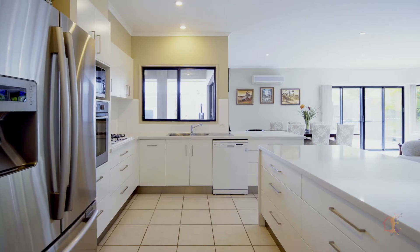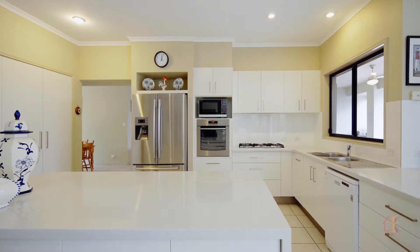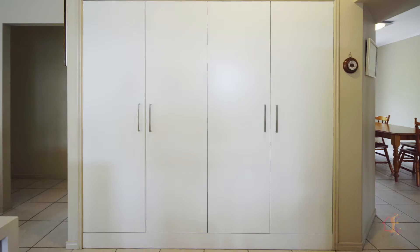A large family living area or media space sits alongside the magnificent kitchen — and I don't use that word lightly. Magnificent it truly is. Less than 12 months old, it features 40mm stone bench tops, quality appliances, gas cooking, soft close doors and drawers, and loads of pantry space.